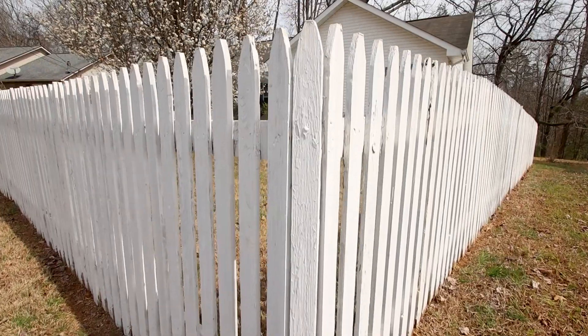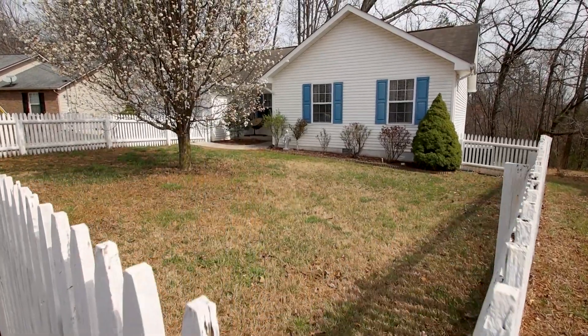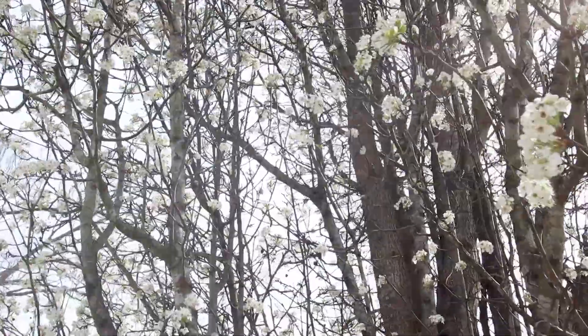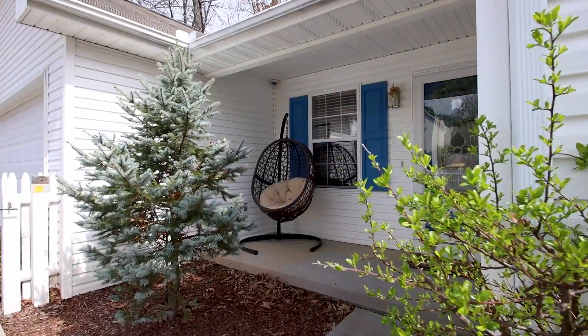Imagine the birds, the blooms, and this white picket fence welcoming you home every day. This adorable three-bedroom, two-bathroom home with a two-car garage situated on a private cul-de-sac offers one-level living perfect for all types of buyers. Come inside and let's look around.